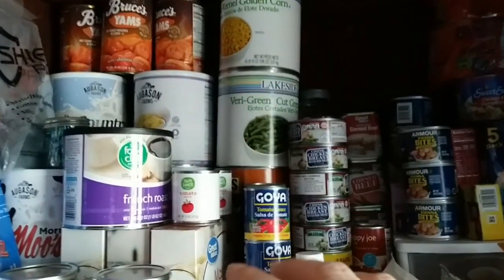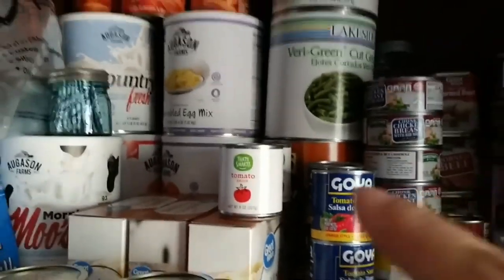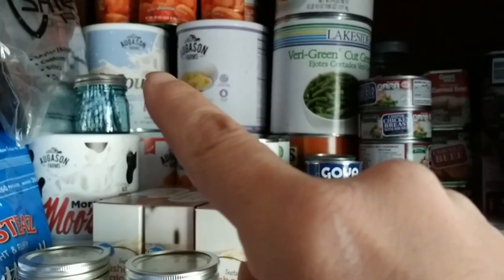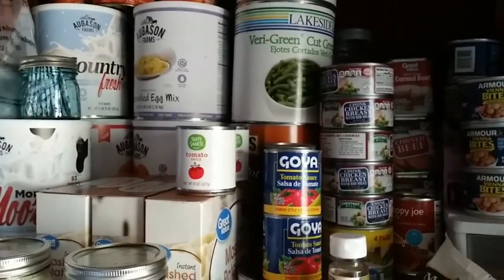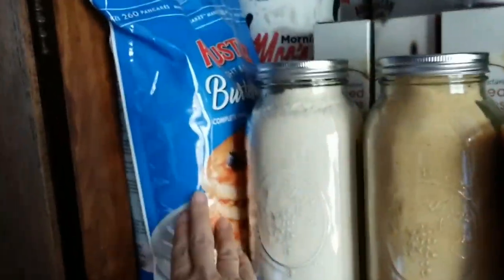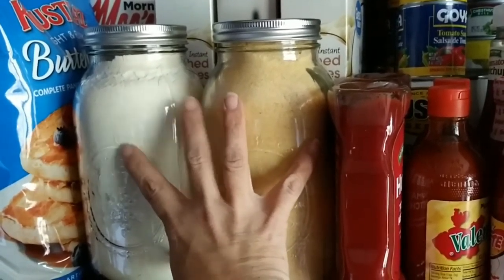Let me back up here. You can see the big cans up there — corn, beans, some Augustine Farms back here. The coffee — we have some more of those in another place as well. We've got some scrambled eggs and more milk, some tomato powder, more milk — just lots of it. We've got some strawberries and more pancake mix.